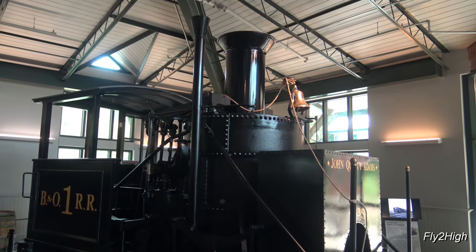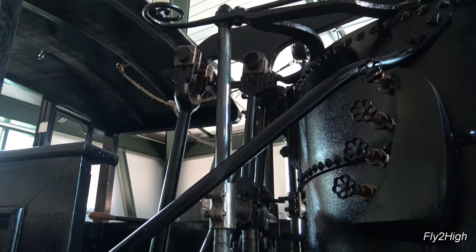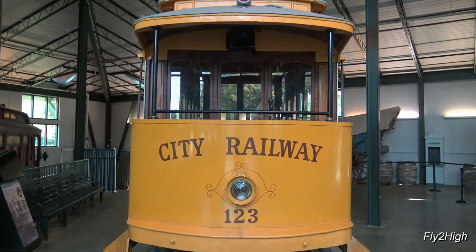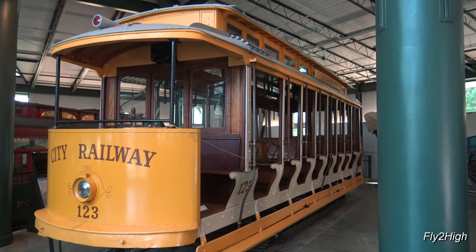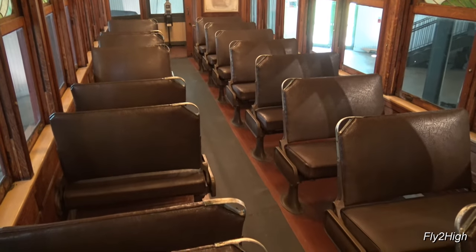This is apparently the oldest remaining steam locomotive built in America, built in 1835. Looks like a little yard engine to me. An early electric city trolley, also called a streetcar, open on the sides. It says this is an interurban car, closed on the sides, so I guess it was used for longer runs.